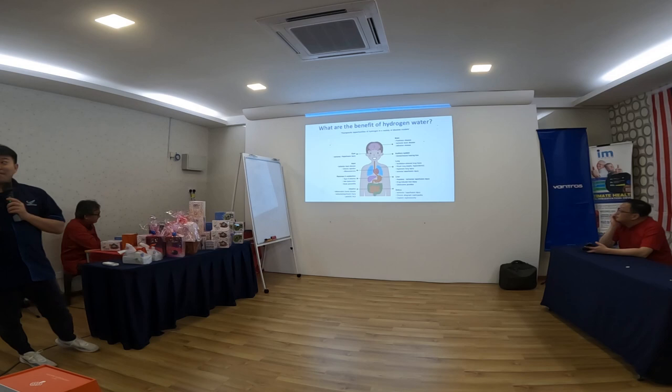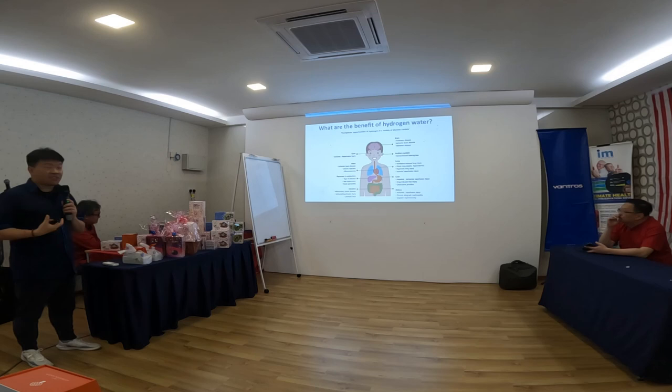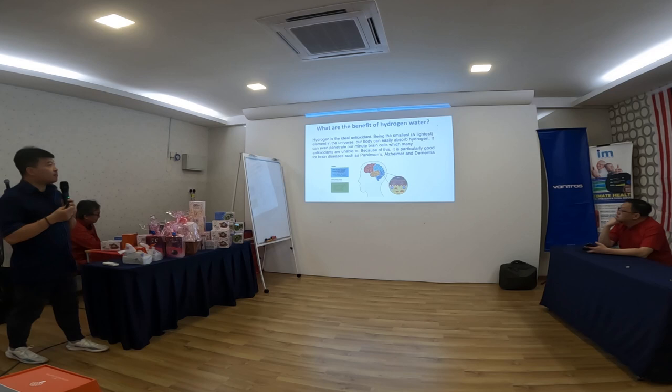What are the benefits? Hydrogen benefits all areas of the body — the brain, the auditory system, your lungs, your liver, your kidneys, your intestine, your heart, and even your eyes. Hydrogen is the ideal antioxidant because it is the smallest and lightest element in the universe.